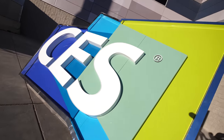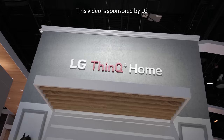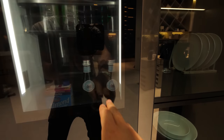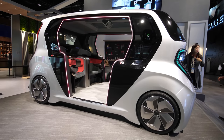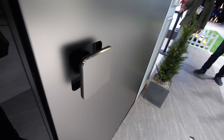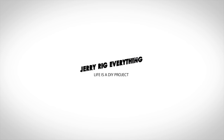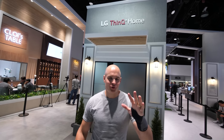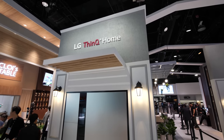CES is pretty crazy this year. LG is going beyond just simple AI and making products that connect outside of just your home. In this video I'll be showing a couple different things that LG has inside of the house that make it more connected. LG brought me out here to CES 2020 to check out their LG ThinQ Smart Home.